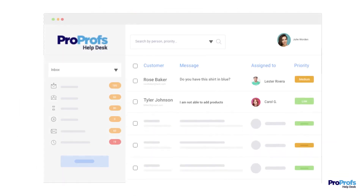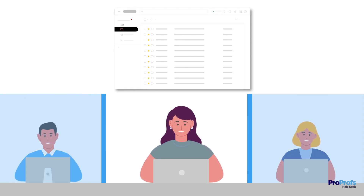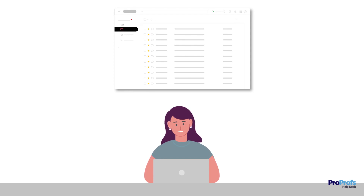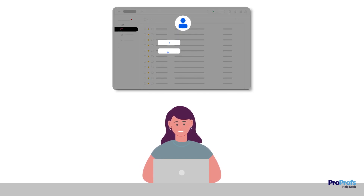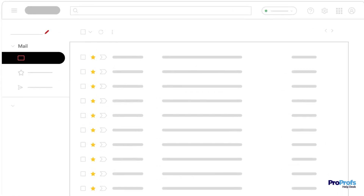But why is a shared inbox necessary? Isn't a regular email account enough? The reality is that email is designed for personal use and not for team collaboration. Only one person can access an email account at a time, and sharing login credentials can compromise security. Secondly, email lacks features for efficient internal collaboration, which can hinder productivity.